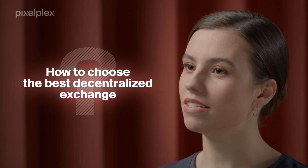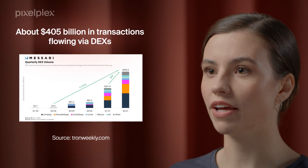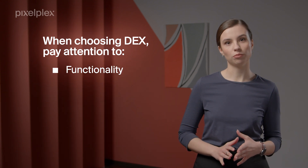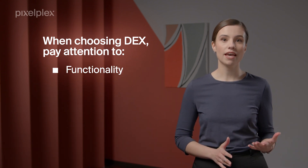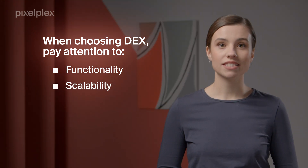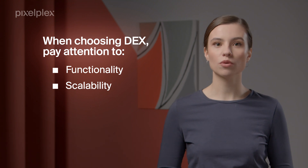How to choose the best decentralized exchange? Decentralized exchanges are currently booming. In the second quarter of 2021, there were about $405 billion in transactions flowing via DEXs. But what to look for when choosing one for yourself? You must ensure that the DEX of your choice has all the needed functionality you plan to use, be it liquidity aggregation or specific altcoins you want to trade. Make sure that your DEX is scalable and is capable of dealing with high trade volumes without slowing down.